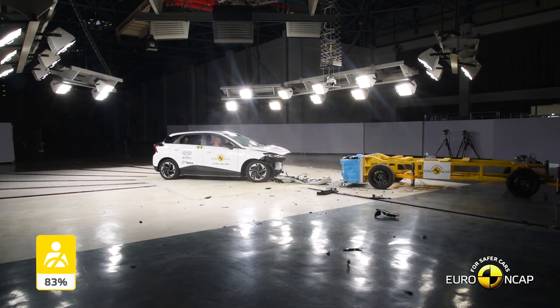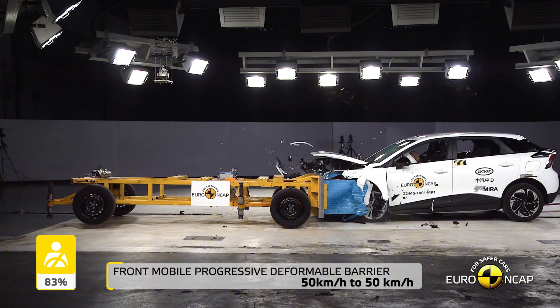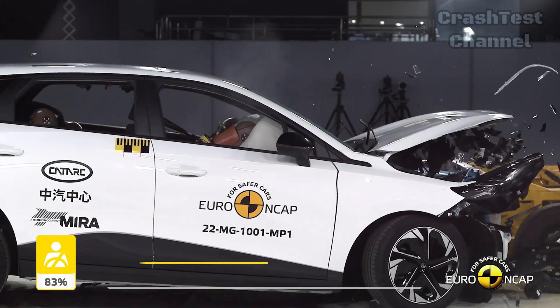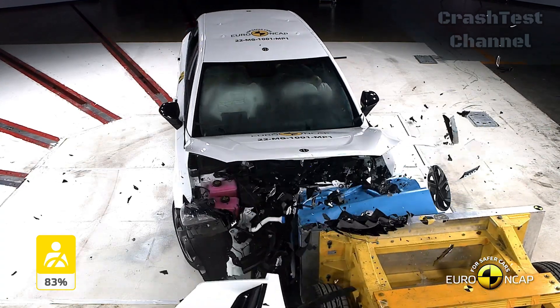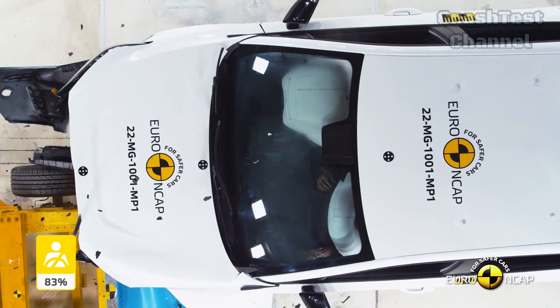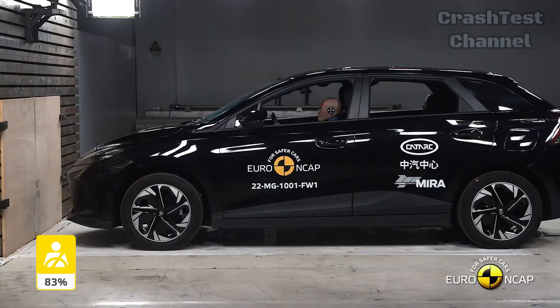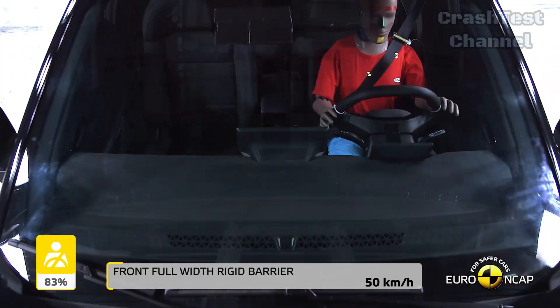In the frontal offset test, the passenger compartment of the MG4 Electric remained stable, with good protection for the knees and femurs of both the driver and passenger. However, the dashboard structure could pose a risk to occupants of different sizes or seating positions. Chest protection for the driver was rated marginal, although the car was found to be a relatively benign partner in a frontal collision.